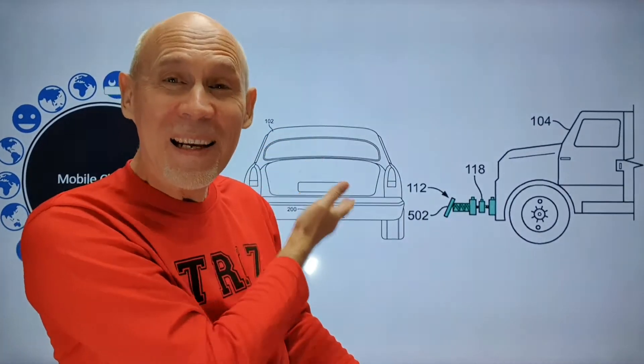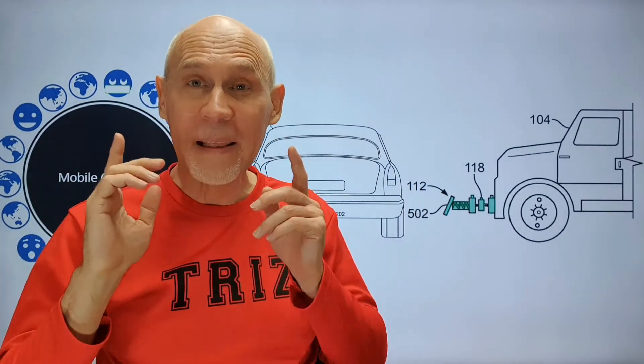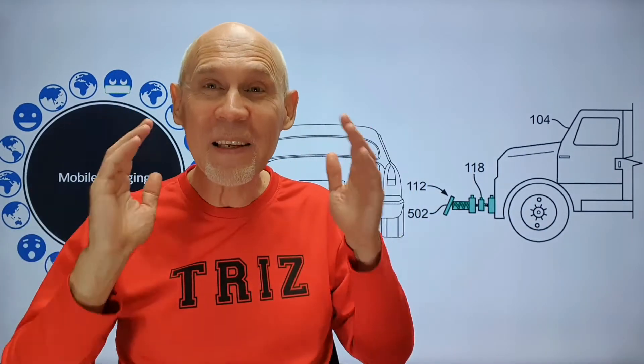This is an electric car with a connector in the back part, and next to it we can see a charging service truck. It looks like a huge battery on wheels, and it has a hinge connector.